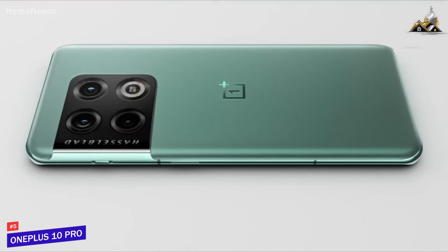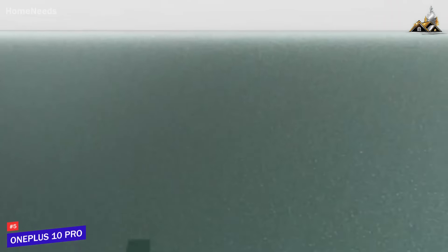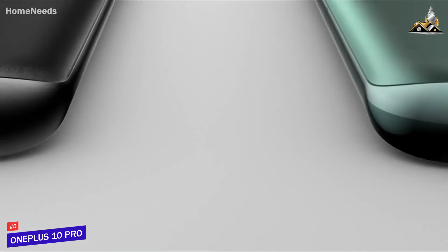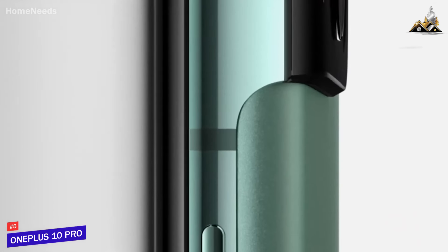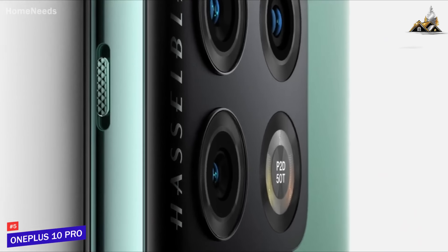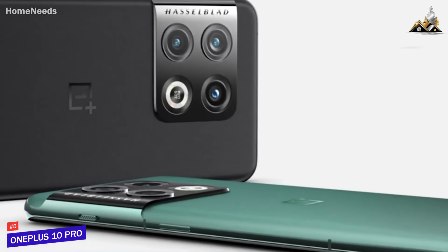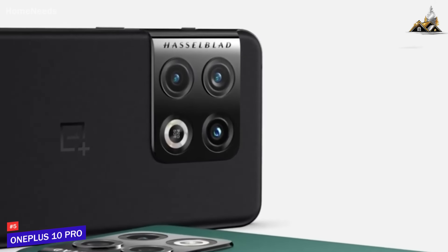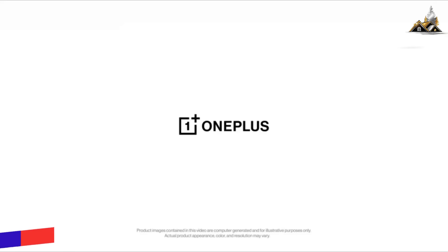There are some unique modes available. X-Pan, inspired by the niche Hasselblad camera of the same name, takes wide panoramas, while the 150-degree mode uses the ultra-wide camera to create a fisheye-like effect. Beyond the camera, we found the OnePlus 10 Pro to be a well-rounded Android phone with a good-looking screen, fast charging, and plenty of processing power. As with all phones, it has a few rough edges, and we found it ran hot when put through intense use.